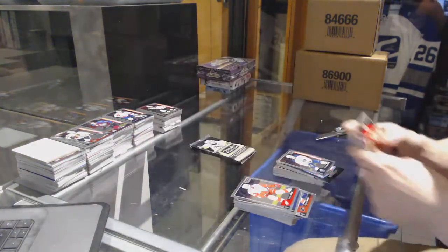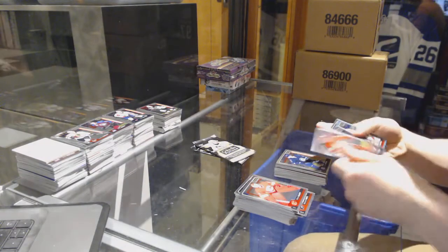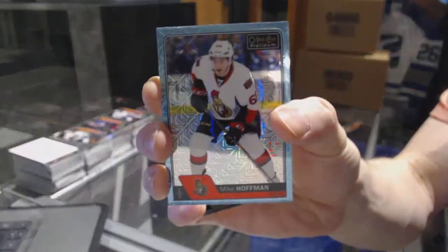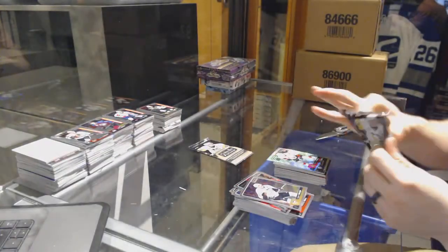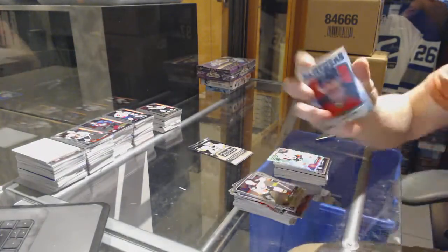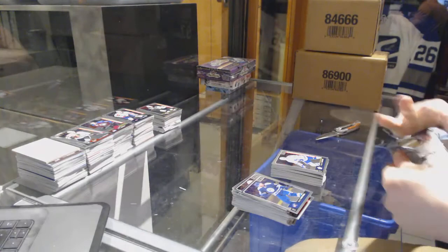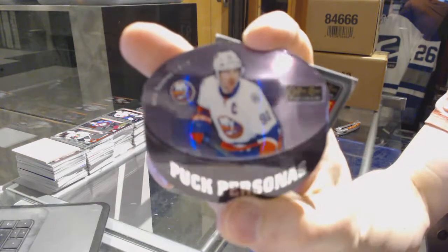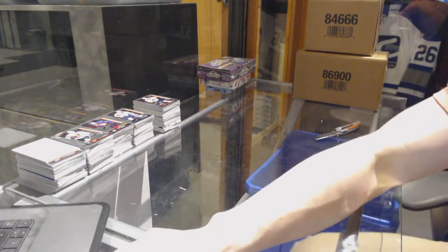And a marquee rookie for the Sabres - Hudson Fasching. Rainbow for the Bruins - Jimmy Hayes. And a marquee rookie for the Jets - Cal Connor. We've got an ice blue tracks for the Ottawa Senators - Mike Hoffman. We've got a retro for the Panthers - Jaromir Jagr. And a marquee rookie for the Leafs - Kasperi Kapanen. We've got a puck personas for the New York Islanders - John Tavares. And a marquee rookie for the Flyers - Travis Konechny. Up next is Showcase and SPx.